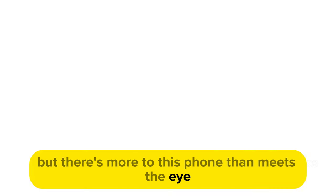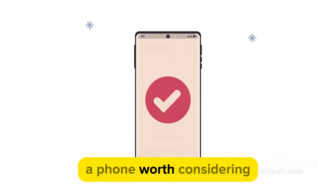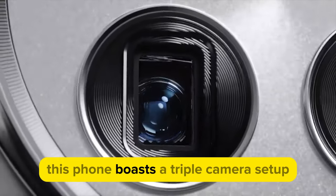Impressive, isn't it? But there's more to this phone than meets the eye. Let's delve deeper into what makes the OnePlus 12 a phone worth considering. One of the main features that sets it apart is its camera system.